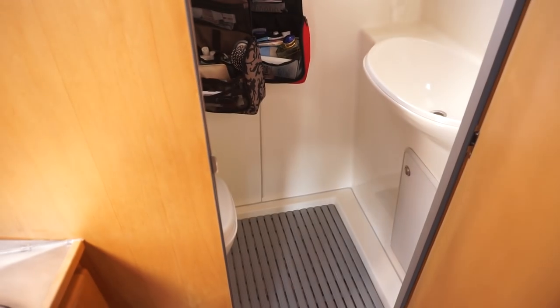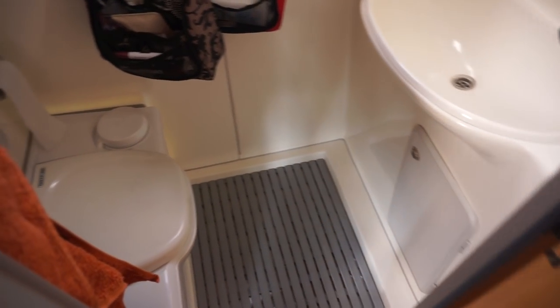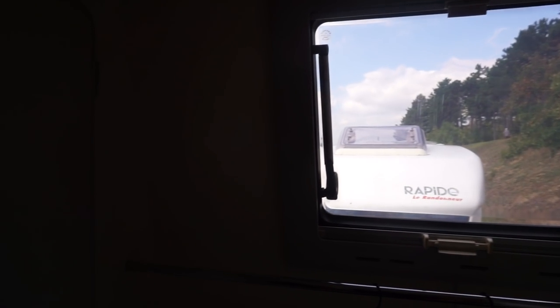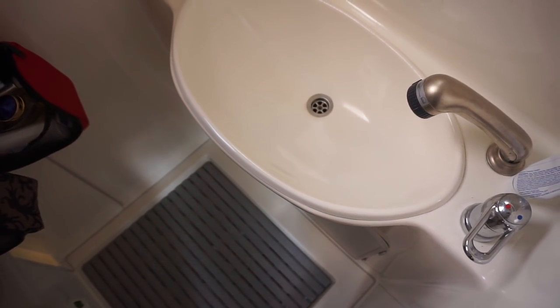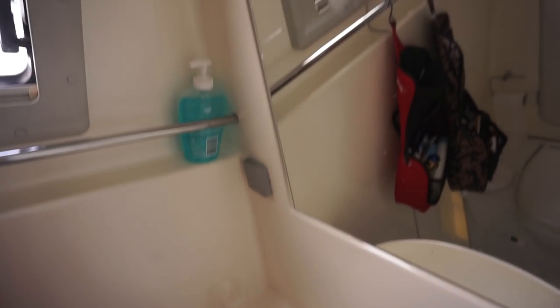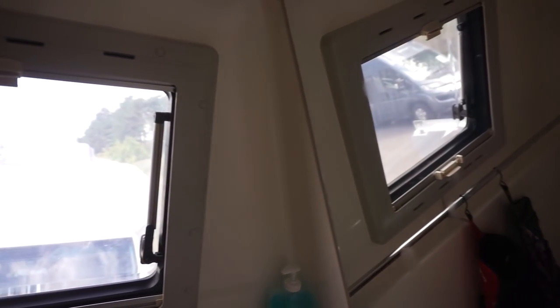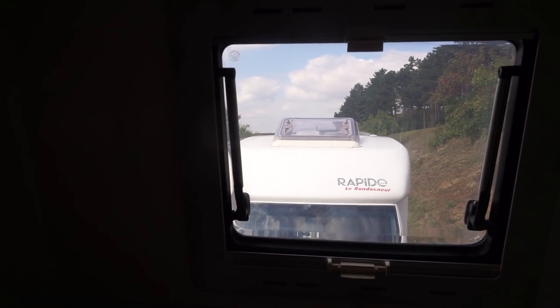Now let's come around here and have a look in the bathroom. It's small but very compact and well thought out. I would say there's quite a lot of room in here. The sink for a motorhome bathroom of this size is enormous. One of the things you notice is the way the walls slope, coming in at an angle — that's because of the way it's built from the outside, a bit like a roof.